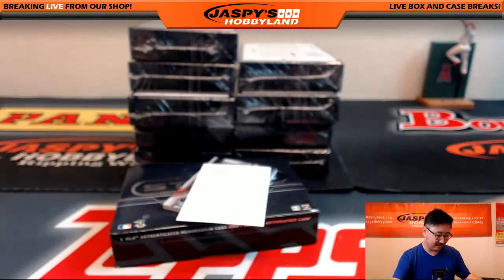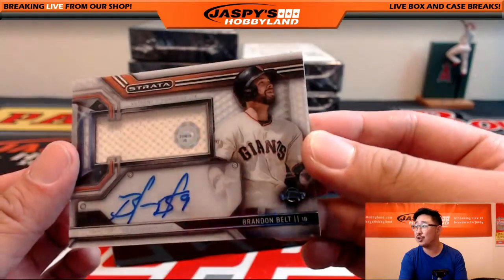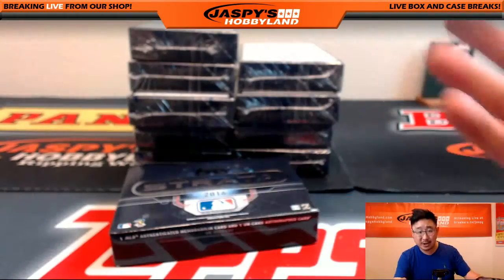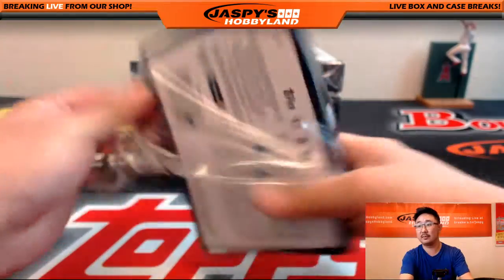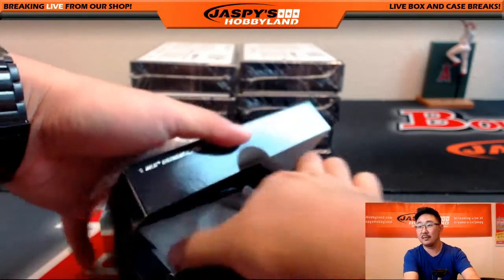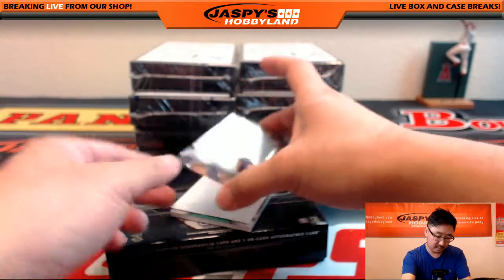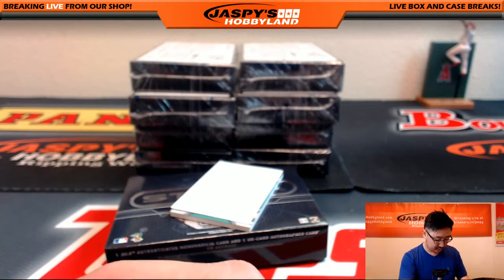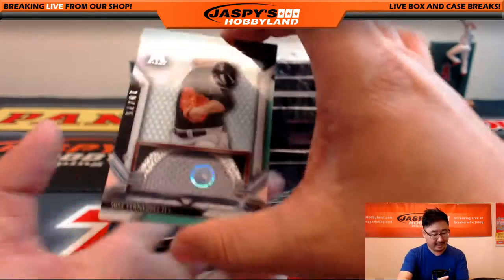Jorge Soler. Another one of those — jersey auto. Brandon Belt, JB 310612. Brandon Belt, little Giants. Last spot mojo right there. 80% of the time, they hit 100% of the time. Last spot mojo. Tom Murphy for the Rockies, that'll go to Walter with that one. Little new guy mojo — new guy with the autograph. Nice patch right there. Look at that.